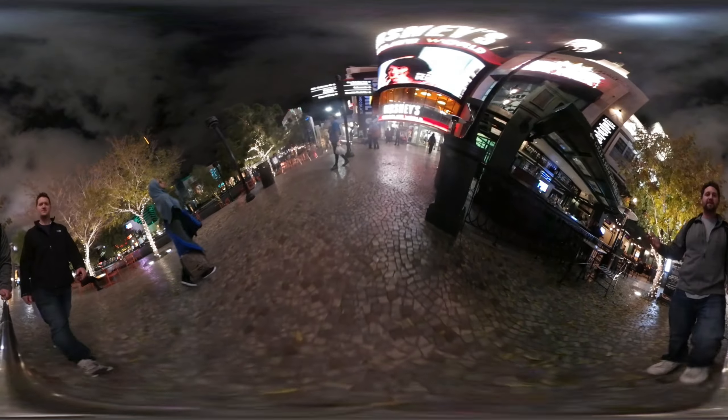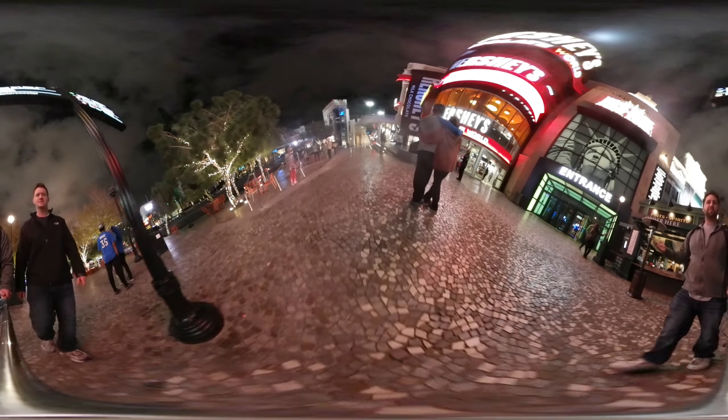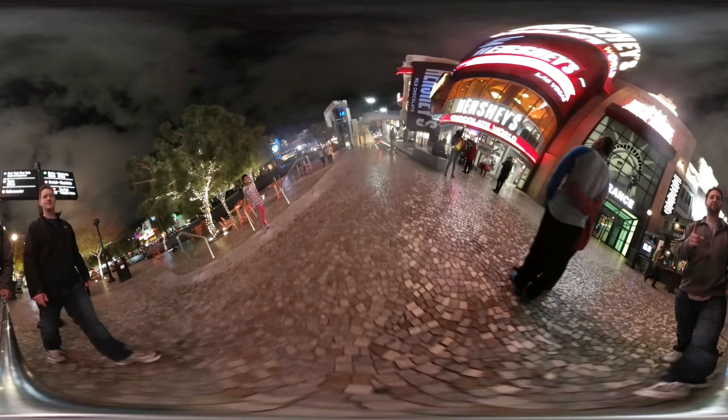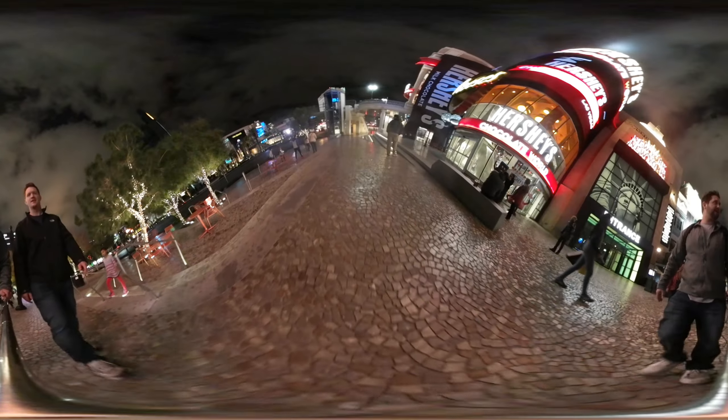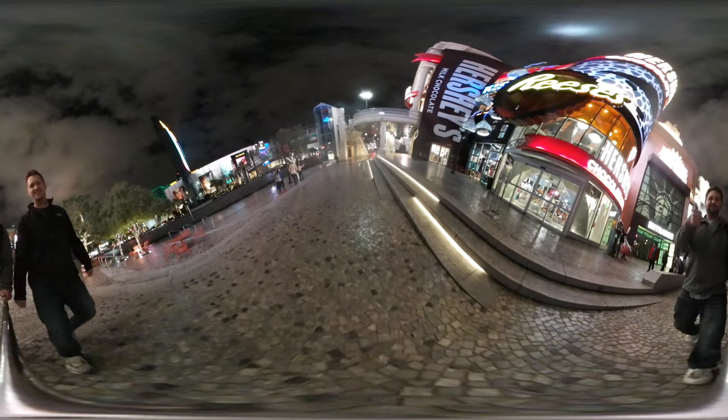We just wanted to make a video to let you guys know that we are here in Vegas for you. We're going to try to post anything we can, but everything is opening up tomorrow, so that's when we'll have a little bit more for you. Thank you so much for watching today — make sure you hit the subscribe button below and give this a like. See you guys later!